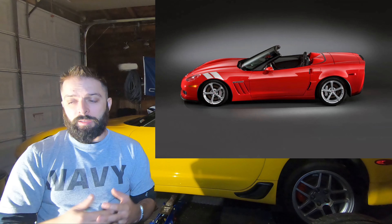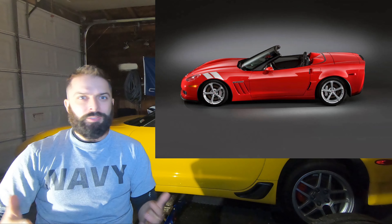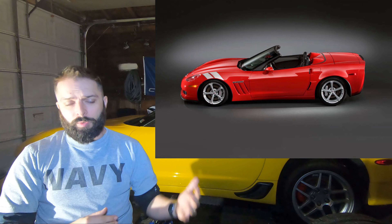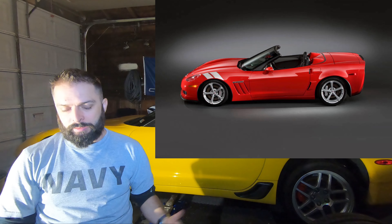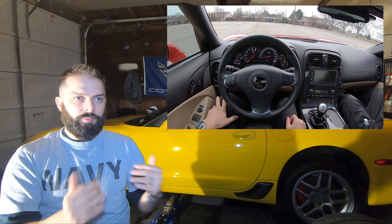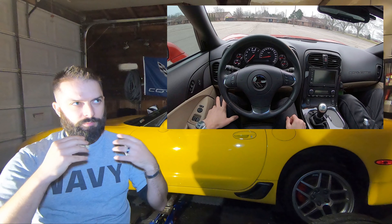The interiors of the two cars, even including the base, are pretty much identical. The only differences are going to be which trim level you choose — 1LT, 2LT, etc. Between the two models, in the cluster if you have a Z06 it'll say Z06, and if you have a Grand Sport on the steering wheel it'll say Grand Sport.